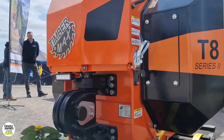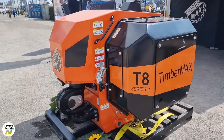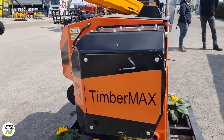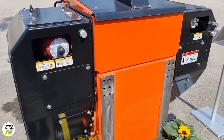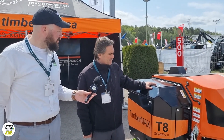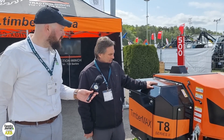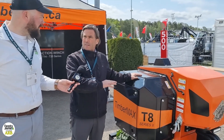they started with bigger units — the T20 — which requires a 30-tonne excavator as a base machine, and this is not suitable for European conditions. So we designed a smaller winch for 20-tonne excavators. The T8 has 350 metres of 16mm cable, and the '8' stands for 8-tonne constant pulling force.